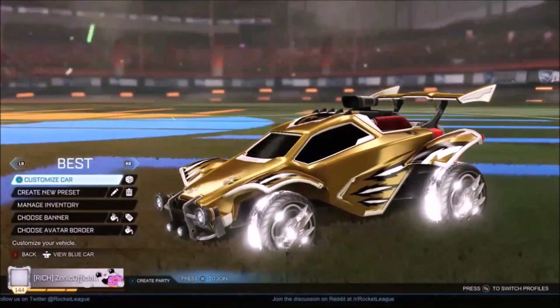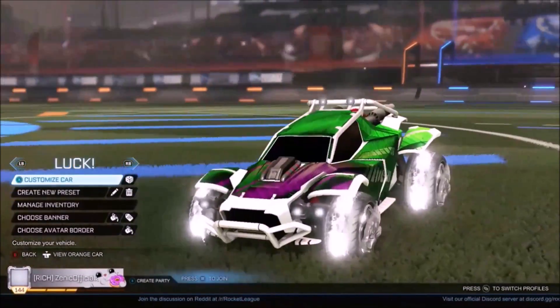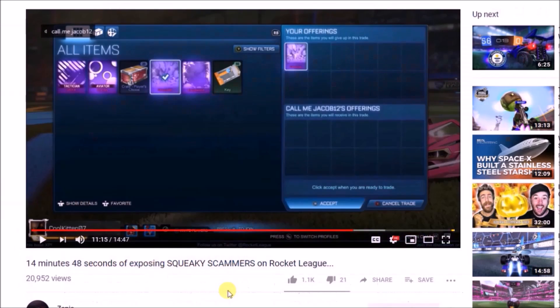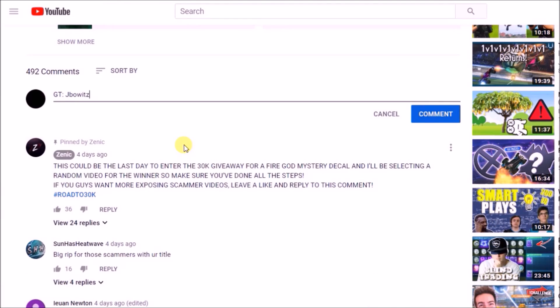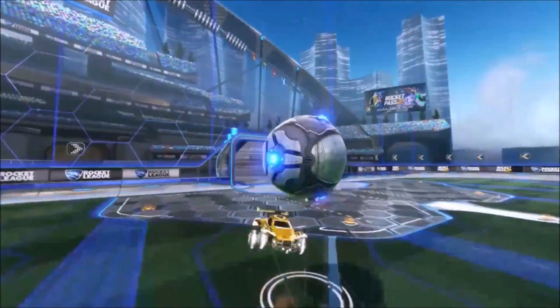Do you want to be in with the chance of winning these Titanium White Dracos on my car right now? All you've got to do is follow three simple steps: make sure you're subscribed to the channel with notifications on so you don't miss an upload, drop a like on the video, and comment your details down below. Best of luck to every single one of you — the winner will be selected at 35,000 subscribers.